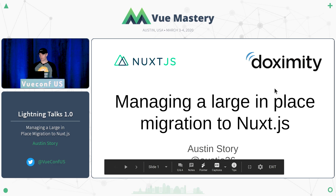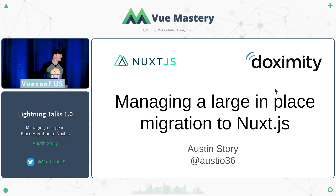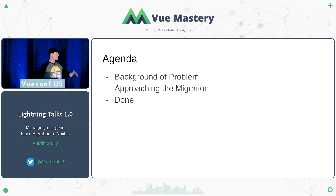Howdy y'all. I'm Austin Story, and I'm going to be talking about how the team that I'm on, Doximity, managed to migrate a large application written in Vue with custom server-side rendering over to Nuxt. I'm going to talk about the background, a little bit about Doximity, why we wanted to move to Nuxt, the approach, and then what it looked like when we were done.